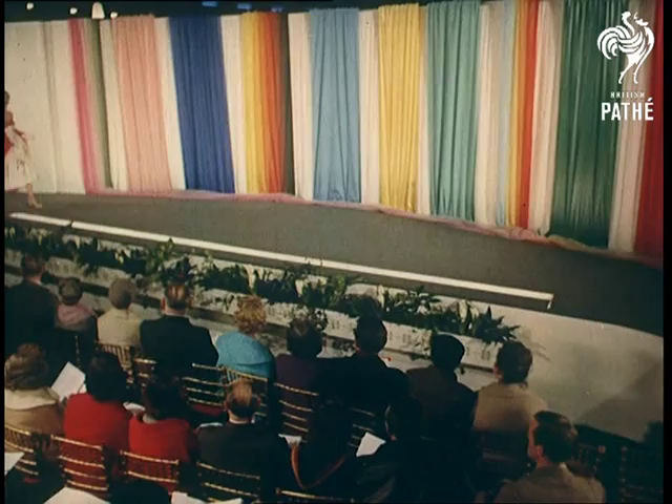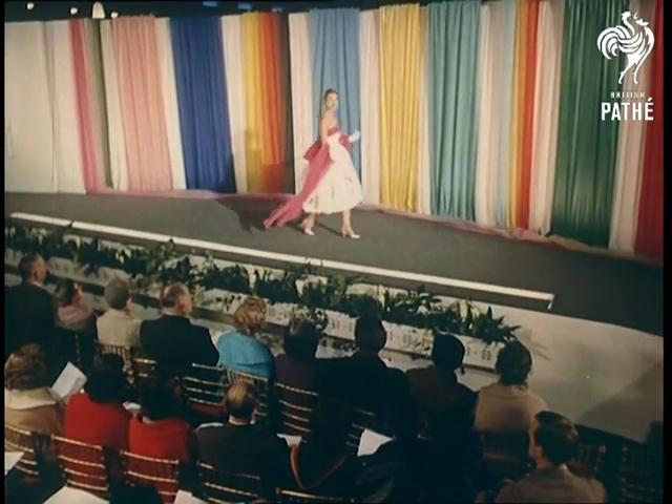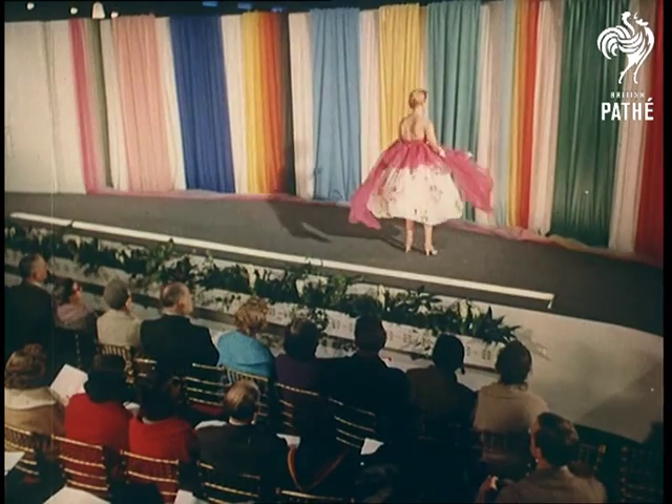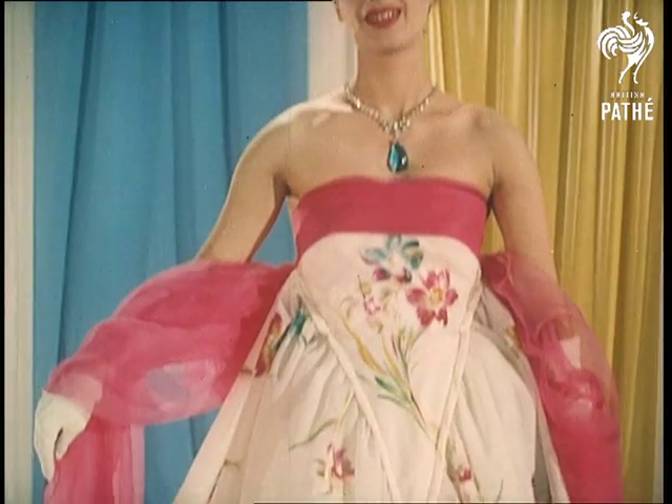Among the lovely creations shown at the fair are some from leading designers in Paris and Florence. This lovely creation, however, is a British design — a party dress by Arthur Banks. The nylon Georgette fabric, by the way, is beautifully hand painted.